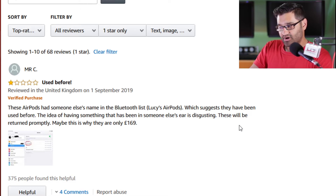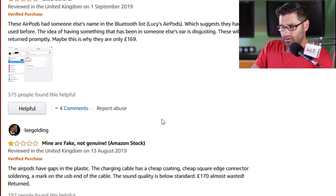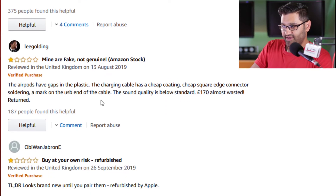You can't really sell things like that. It's like if you buy earrings or nose piercings — they can't resell them. You can't take socks or pants back to the shop either. These will be returned promptly. Maybe this is why they are only £169, when they normally cost more than that.